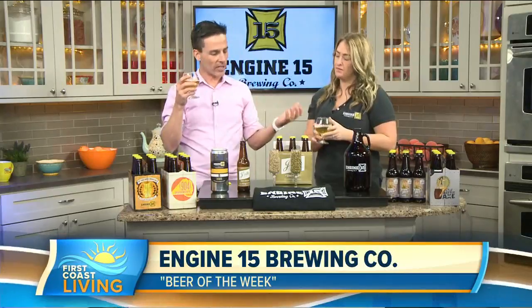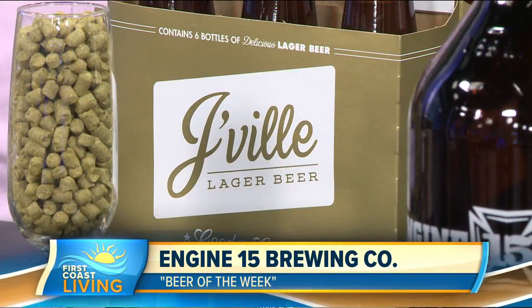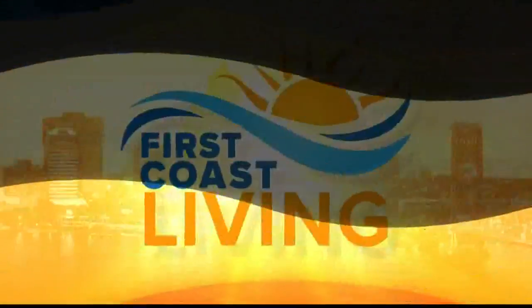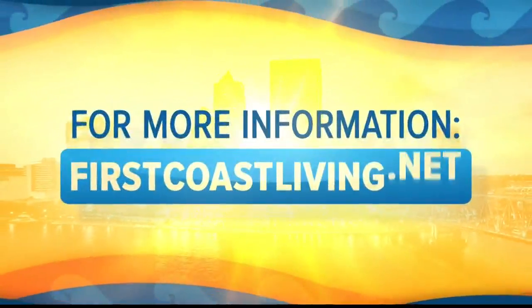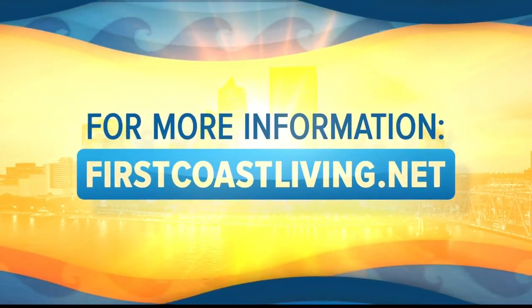Check out J-Ville Lager. Check out Engine 15 — you can find them in a couple of locations around town. Appreciate you bringing this. Thank you. Prost. And thanks for joining us here. If you're looking to share this delicious segment with your friends, all you've got to do is send them to our website, firstcoastliving.net. After the show, we'll post this segment there.